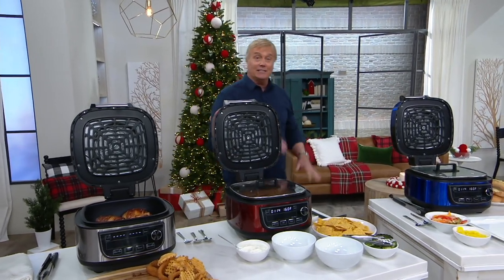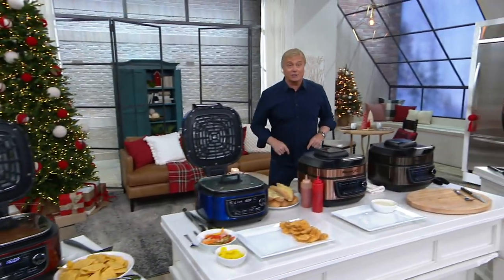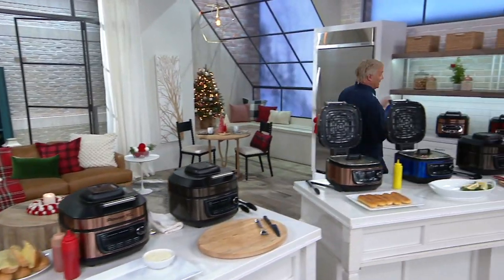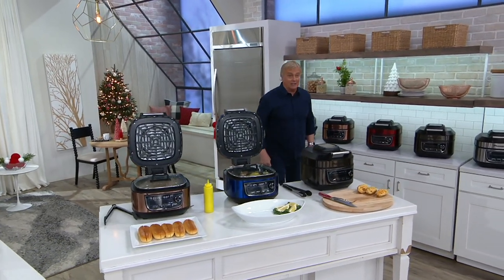1550 watts. This is from Power XL — Power, the number one brand in its category. And we've got exclusive colors for you. This has been popular since we kicked it off at midnight with my buddy Rachel, and you're loving it.